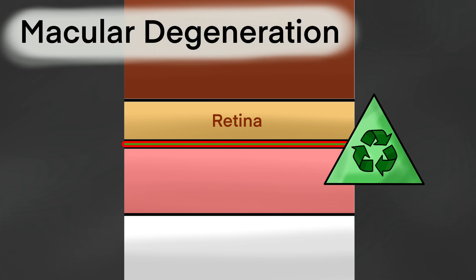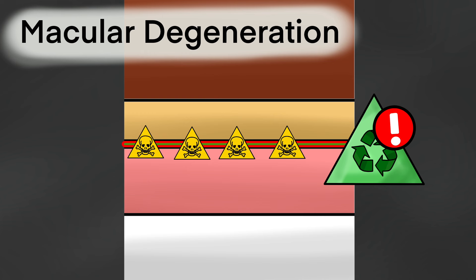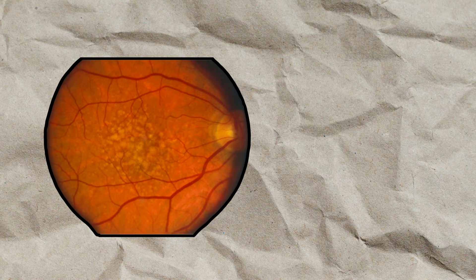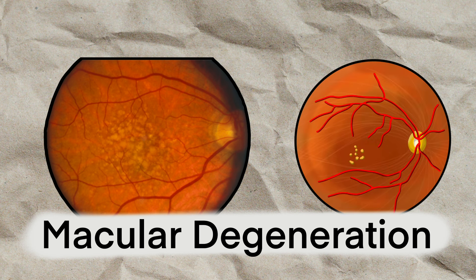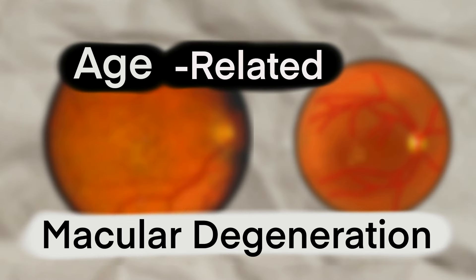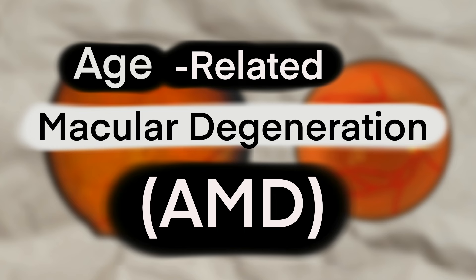In the case of macular degeneration, the RPE cannot do its job properly, and the pollution starts piling up. Clinically, this can be seen in the form of drusen overlying the macula, and can be easily monitored with an OCT machine. This is what we call macular degeneration — when the accumulation of by-products that cannot be recycled leads to permanent vision loss. And because it usually comes on with age, we generally call it age-related macular degeneration, or AMD for short.